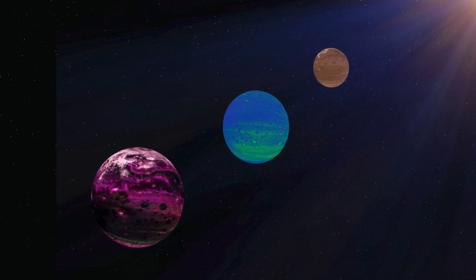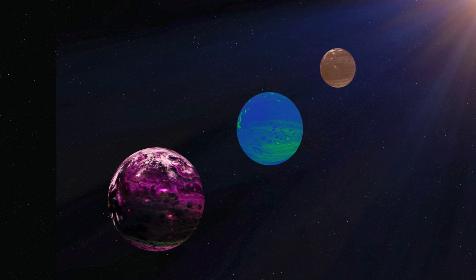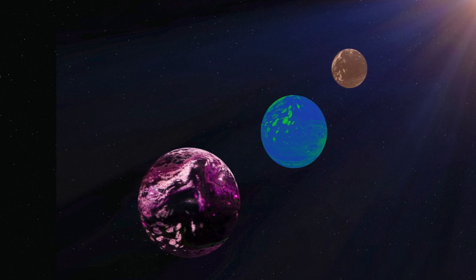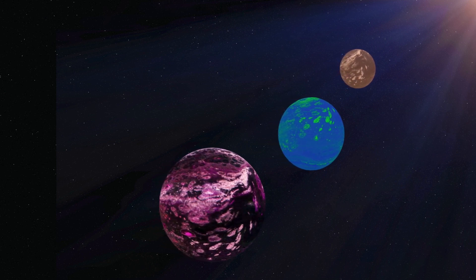During the Martian winter, temperatures can become extremely frigid, especially in the polar regions, where they can reach as low as minus 125 degrees Celsius. It's important to note that these temperature ranges are approximate and can vary based on location, time of day, and seasonal changes.